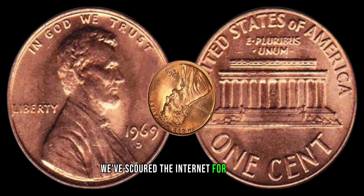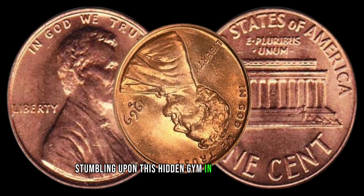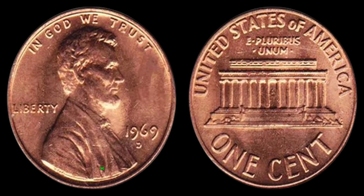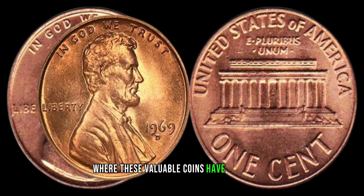We've scoured the internet for real-life stories of individuals stumbling upon this hidden gem in unexpected places. From pocket change to forgotten piggy banks, the stories are as diverse as the locations where these valuable coins have been found.